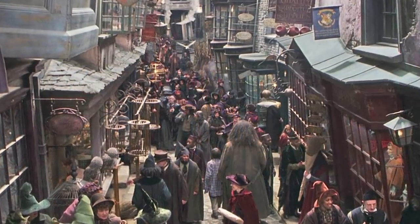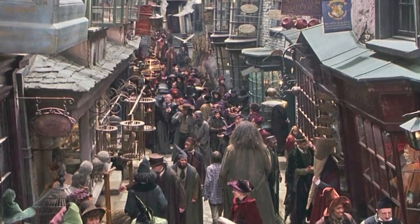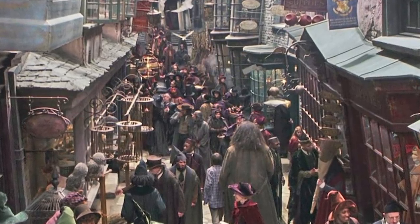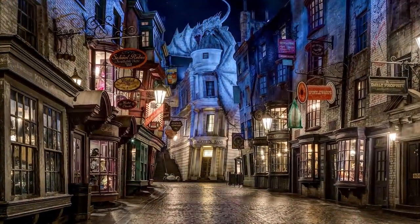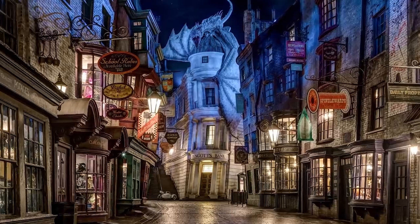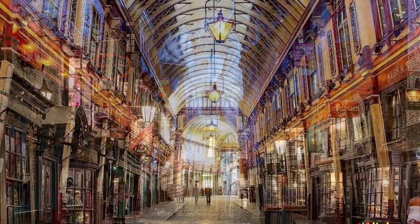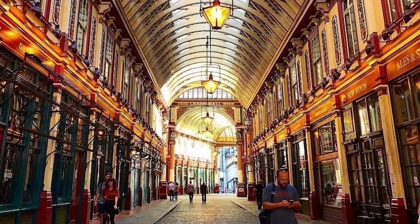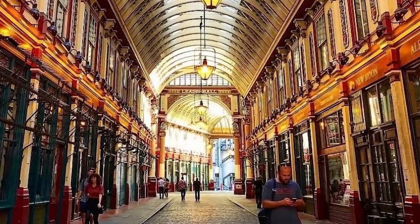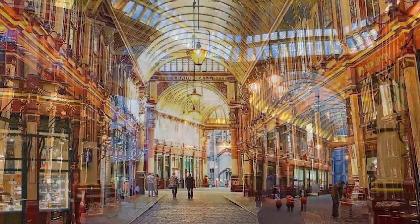Next up we're going to be taking a look at Diagon Alley - the famous cobblestone shopping area that allows witches and wizards to purchase all of their magical supplies. This is one of the first places that Hagrid brings Harry, opening his eyes to the magic of the wizarding world. In reality, Diagon Alley is also known as Leadenhall Market - a market dating back to the 14th century. It's located in London and operates as an actual market to this day, accessed primarily via the main entrance on Gracechurch Street.